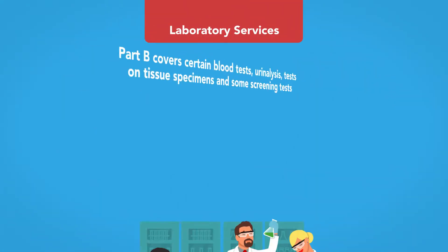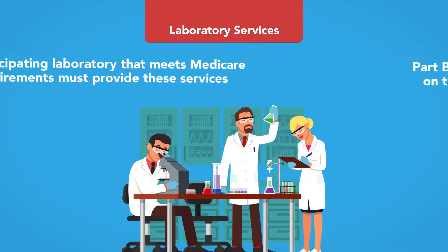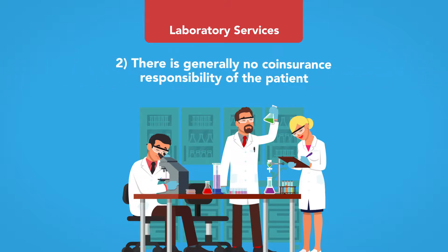Laboratory services: Part B covers certain blood tests, urinalysis, tests on tissue specimens, and some screening tests. Laboratory services are further protected by two additional rules: first, a participating laboratory that meets Medicare requirements must provide these services; second, there is generally no co-insurance responsibility for the patient.